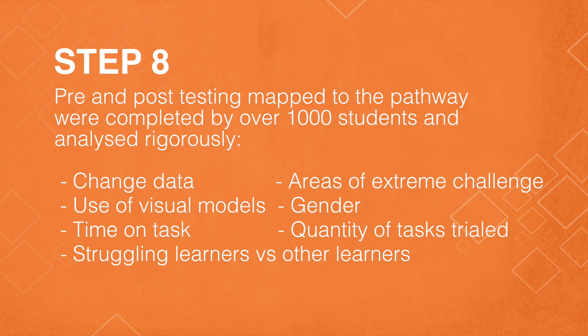Our last step has been to pre and post test students as part of the learning of fractions using the pathway. We have been assessing those data to look at change over time, to assess for gender differences, to look at grade differences, and to compare struggling learners versus learners who are succeeding quickly. Even the quality and timing of the tasks have been assessed.